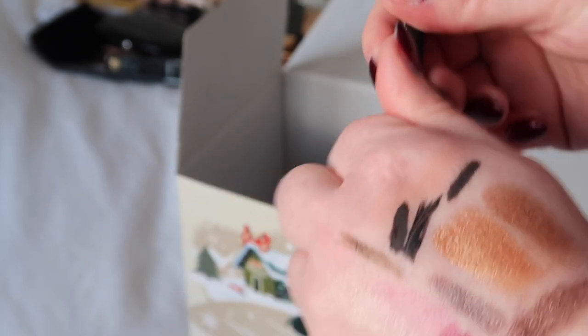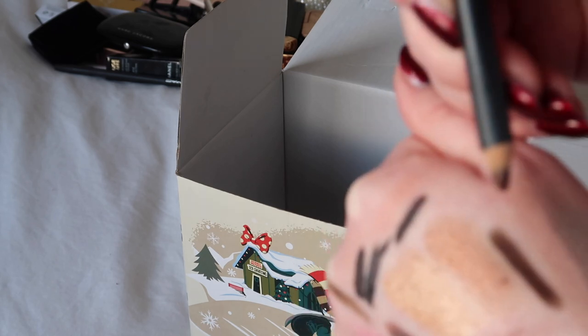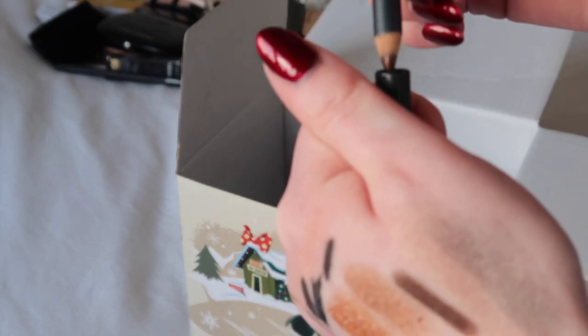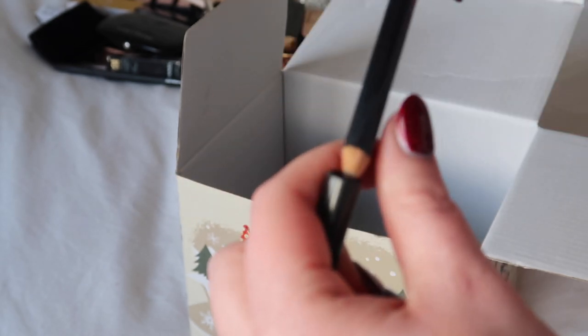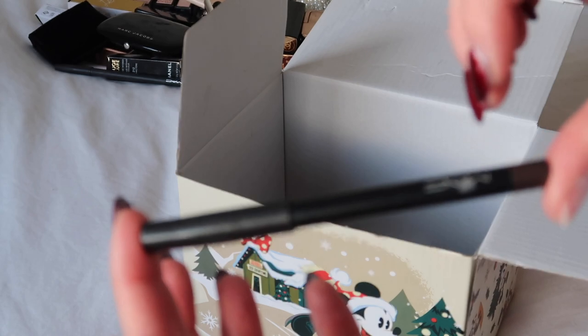Another eyeliner I've got here is MAC Teddy — quite an iconic brown with a bit of warmth to it. You can see I've had decent use of it because it's been sharpened down. I'm going to hold on to that one.